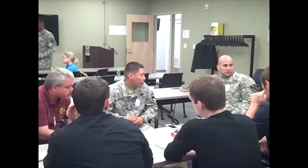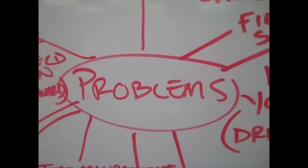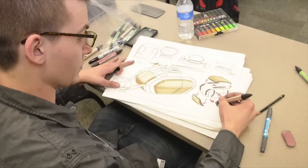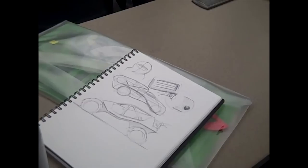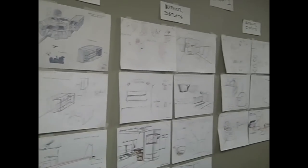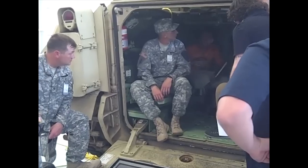It doesn't get much more real than working on vehicles through the military, and I've come to understand that a lot of the ideas that have been generated through these student projects are actually being used in the development of real vehicles for the army.